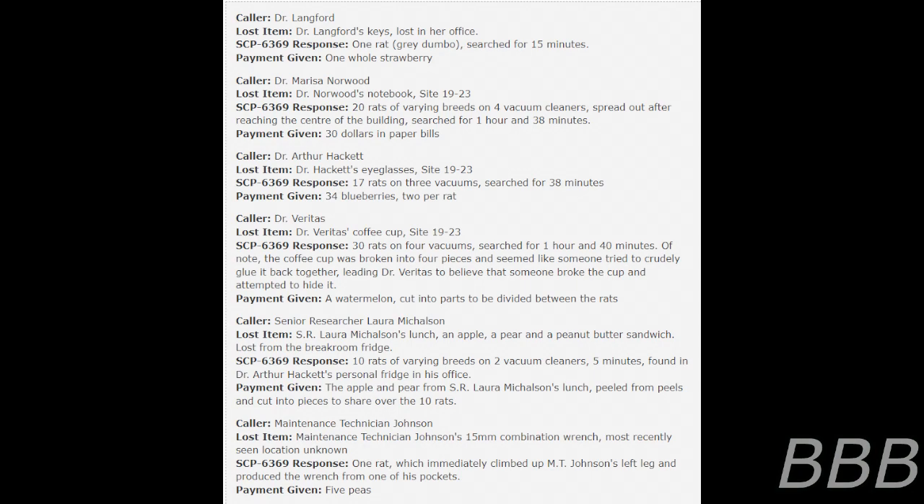Caller: Maintenance Technician Johnson. Lost item: Maintenance Technician Johnson's 15-millimeter combination wrench, most recently seen location unknown. SCP-6369 response: one rat, which immediately climbed up Maintenance Technician Johnson's left leg and produced a wrench from one of his pockets. Payment given: 5 peas.